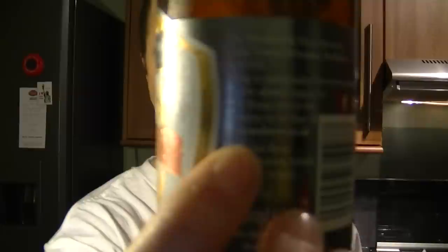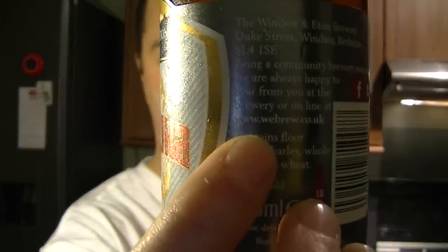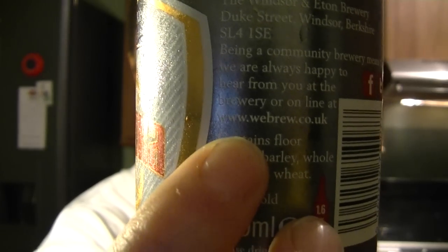To contact Windsor and Eton Brewery, it is www.webrew.co.uk — please check them out. As I mentioned, they've got a fantastic, extensive range from best bitters to IPAs to double black IPAs to good tasting Pilsner lagers. Try them out, they're very good. You can email me at realaleguide@googlemail.com. Facebook is facebook.com/realaleandcraftbeer, and Twitter is twitter.com/realealetoday. Thanks for watching — please leave your comments, I'll always answer. Subscribe if you like, and cheers!